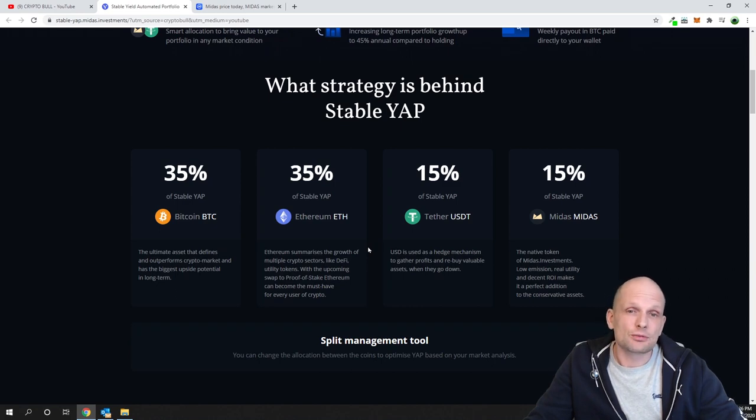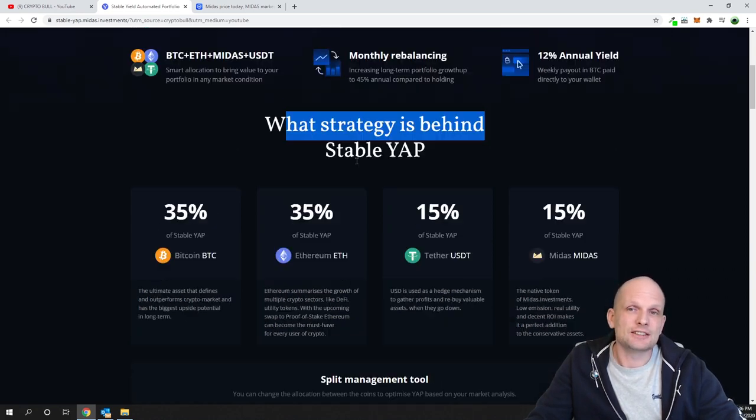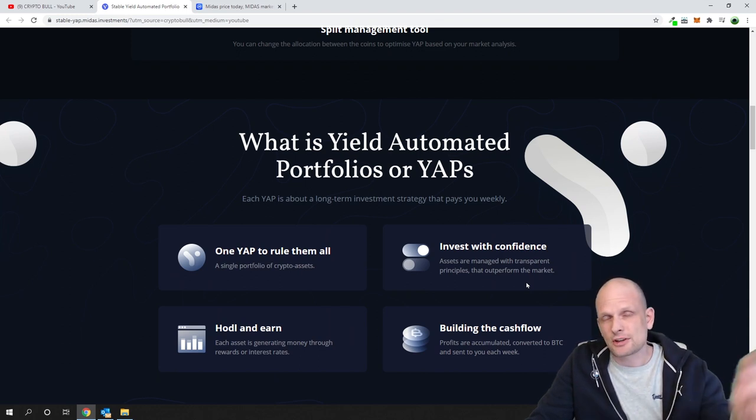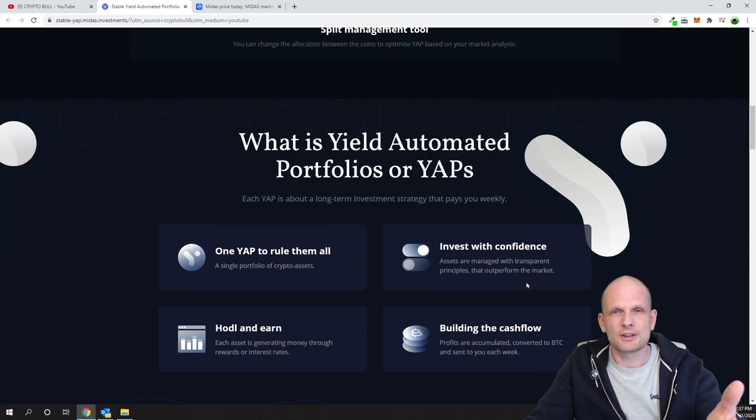If you're interested in investing with guarantees and want stable income, here's the strategy behind this YAP: it is separated into four different currencies — Bitcoin at 35%, Ethereum at 35%, USDT Tether at 15%, and Midas at 15%. I'll leave a link if you're interested. I was researching different cryptocurrencies and came across this one, and I thought someone might also be interested if they don't want to risk their money with trading.